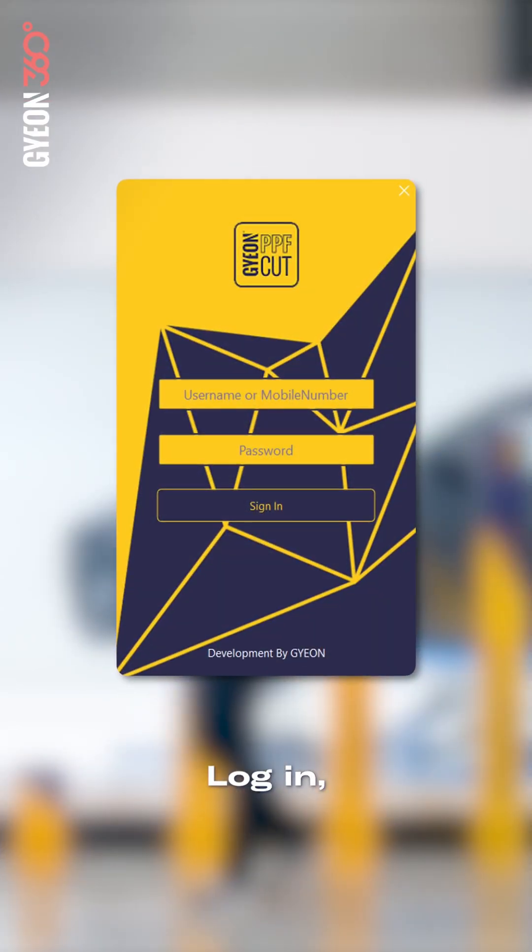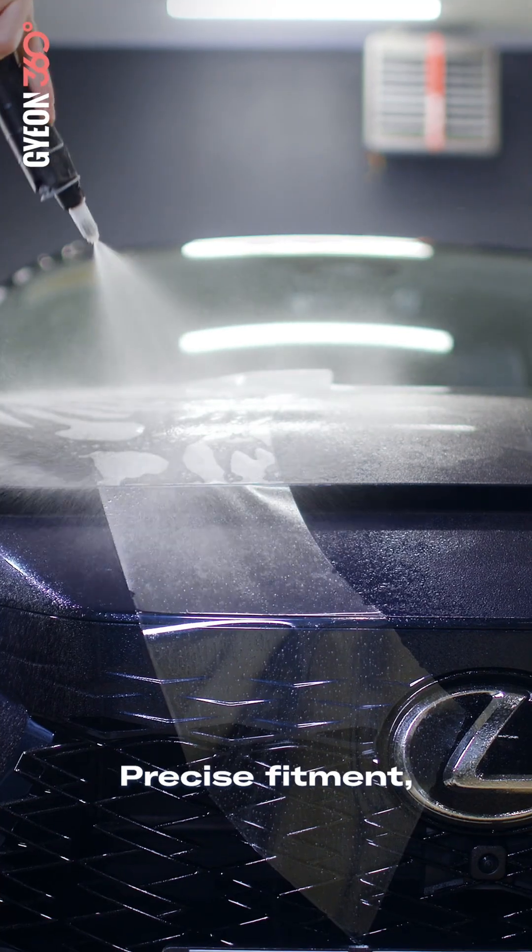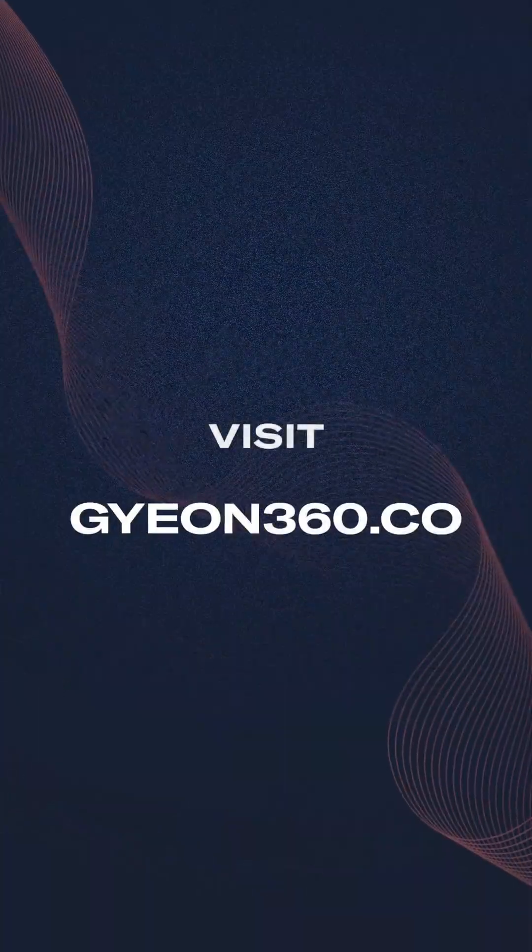Log in, choose your pattern, plot, and install. It's that simple. Precise fitment, efficient workflow from a software you can count on. Let's get started.